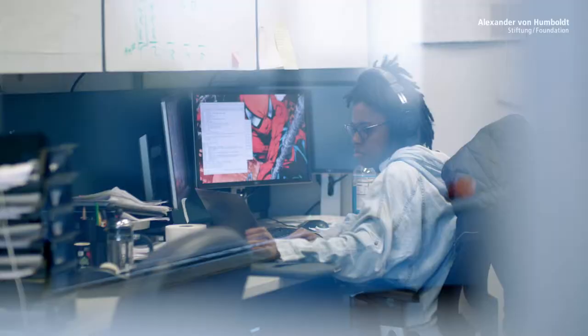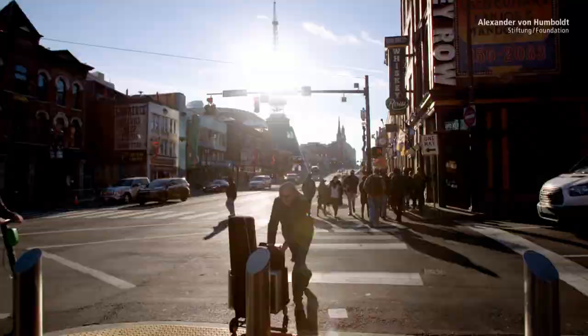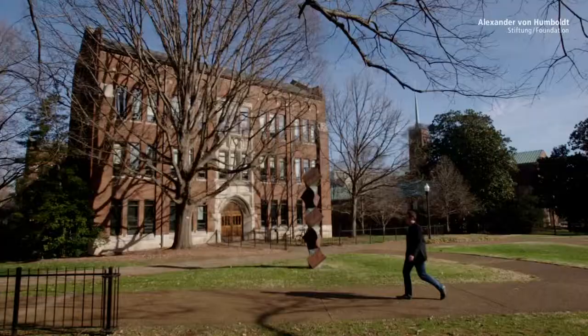Jens Meiler: Initially, I began with this research because I was enthusiastic about computer programming. I loved being able to write a computer program that solves a particular biological problem. And to this day, this is the force that drives me.